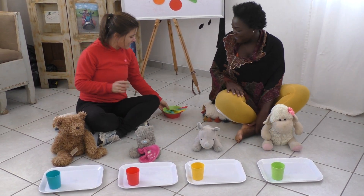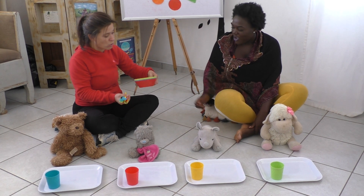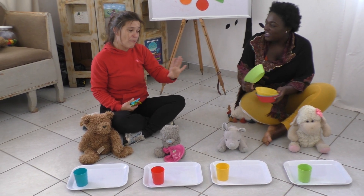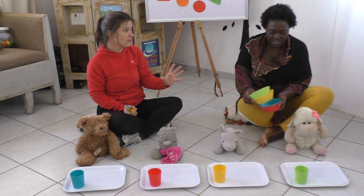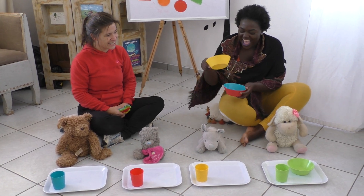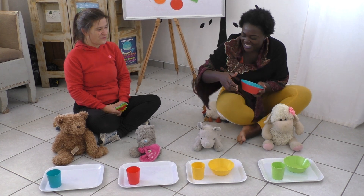So we need to now set the tables. Maybe we must start with the bowls, because the cups are already there. But Baba, she only wants green. This is green, right? Yes, that is green. Very nice. And yellow for Mr. Rhino.